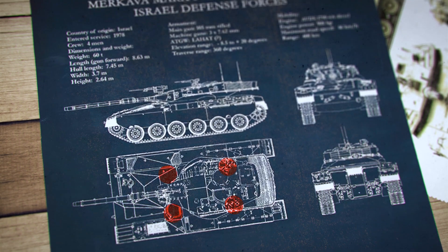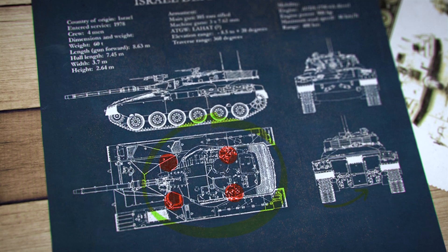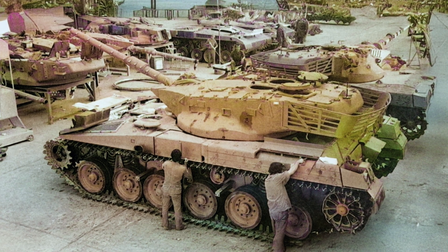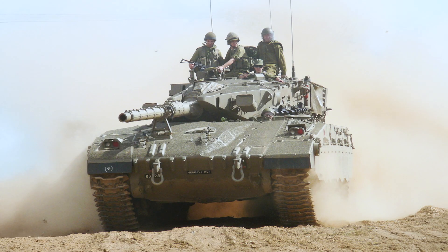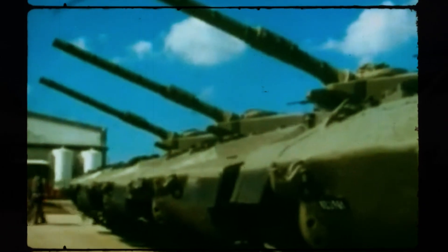There are four crew members: the commander, gunner, loader, and driver. The rear compartment can carry up to eight infantrymen or wounded in infantry fighting vehicle mode. Suspension: torsion bar, good for rough terrain with fast maintenance capability. Many components are modular and field-replaceable. Even in its first iteration, the Merkava revealed the strengths that would make it legendary: a unique philosophy centered on protecting the crew, flexibility to function as a main battle tank, APC, and medevac vehicle, streamlined logistics, a reliable battle-proven 105mm cannon, and excellent mobility across desert and rocky landscapes.